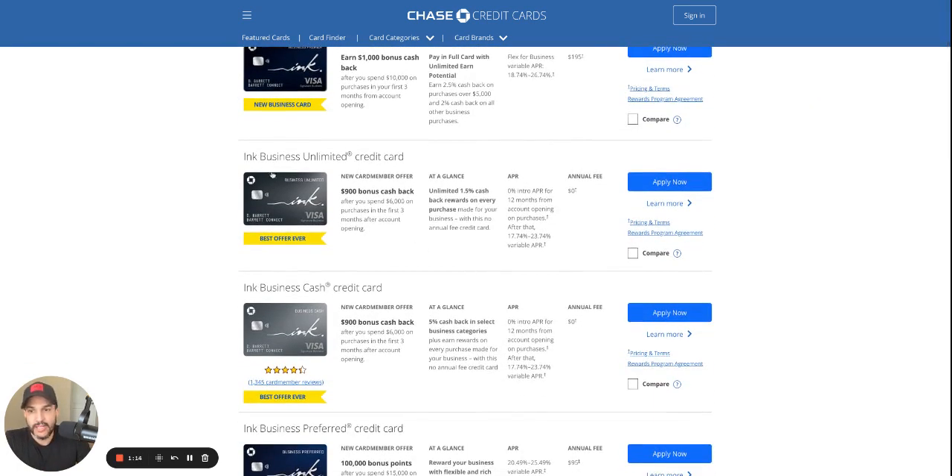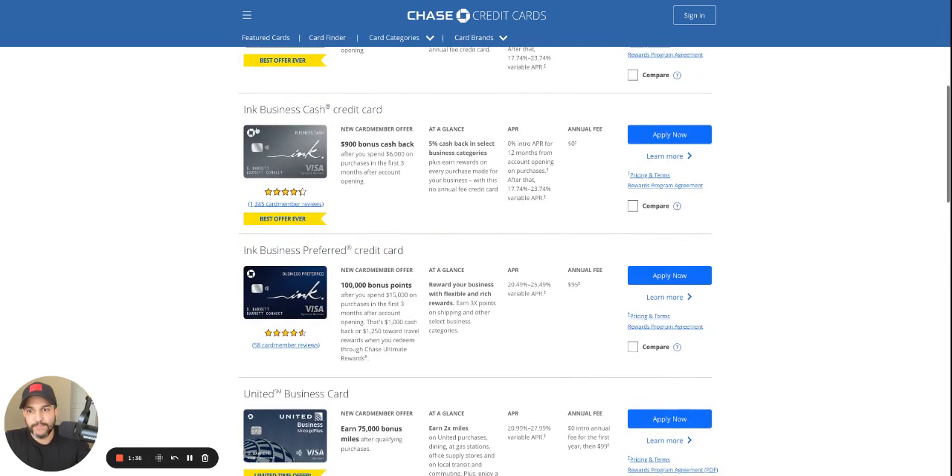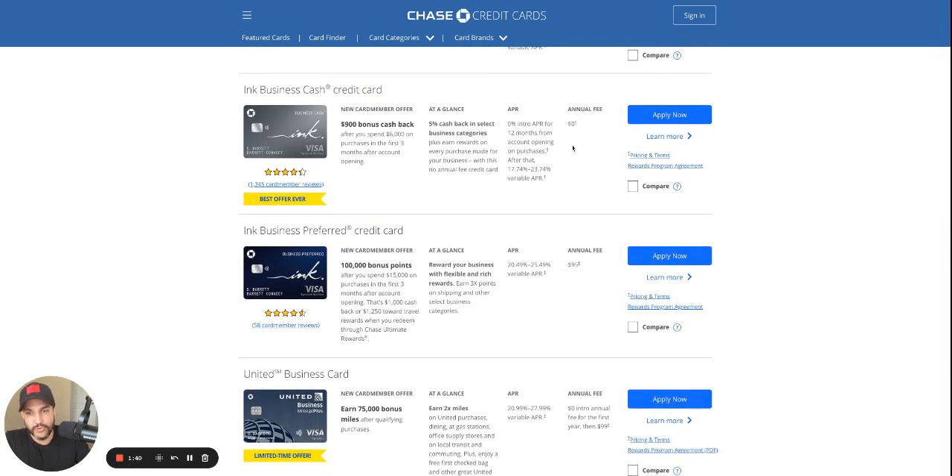But this card, the Ink Business Unlimited credit card — I love this card because you get 1.5% cash back on every purchase. There's no annual fee, and the best part is you get 0% interest for 12 months on purchases as soon as you open the account. You can meet that signup bonus relatively easily — $6,000 in the first three months. The Ink Business Cash is also good — another 0% interest credit card, no annual fee.